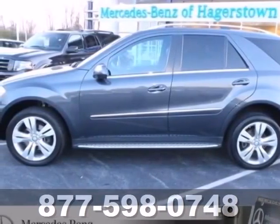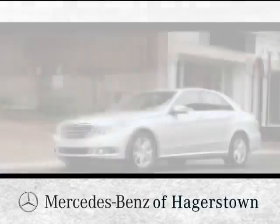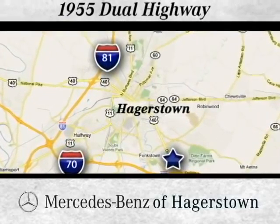Come see it for yourself today. At Mercedes-Benz of Hagerstown, experience uptown luxury, hometown service. Come see us today. We are conveniently located at 1955 Dual Highway in Hagerstown, Maryland.